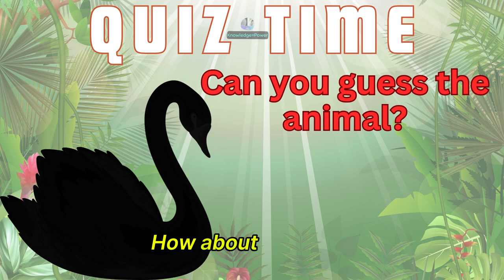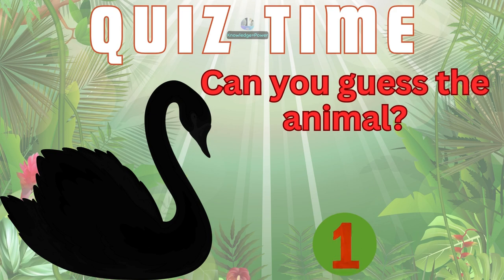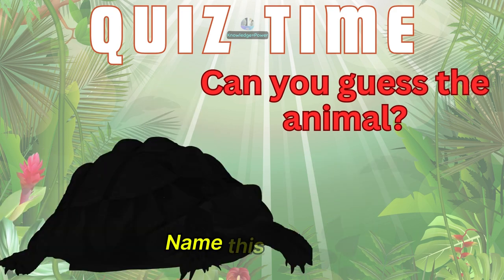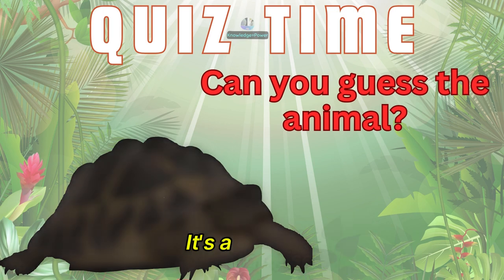How about this one? It's a beautiful swan. Name this animal. It's a tortoise.